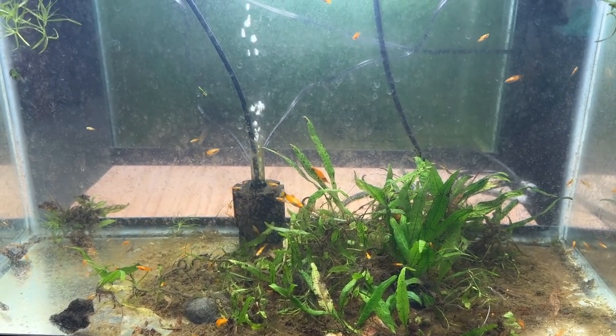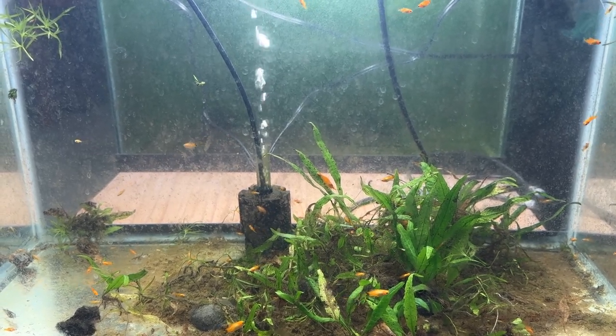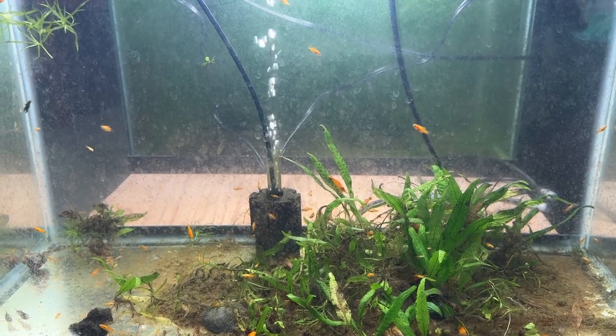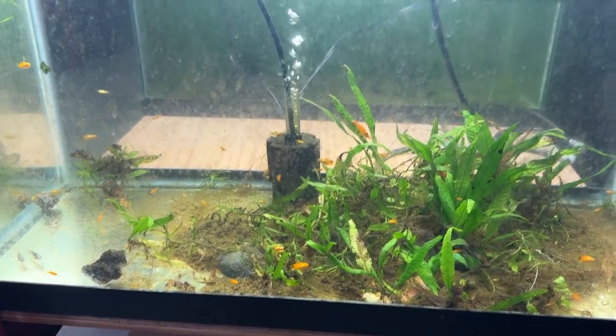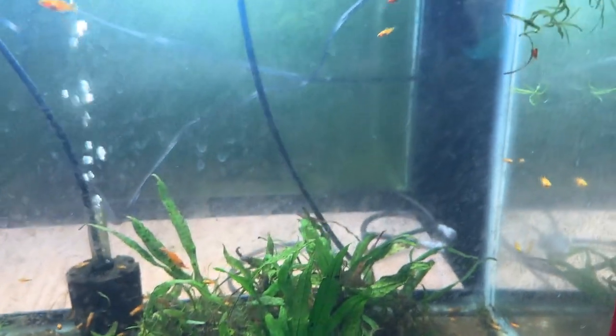Lost one. They were four and four — there were four that were pretty much all orange and then there were four that had more of a lighter, almost a silvery belly. And all of a sudden they started spawning, and there have got to be maybe a hundred of them in here, various sizes.